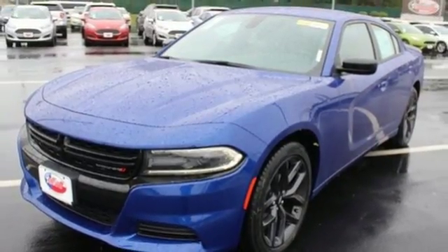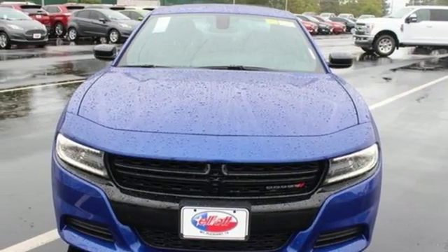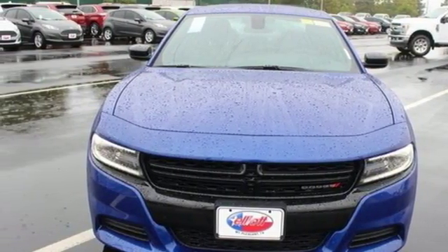Pentastar engine, aluminum wheels, touring suspension, and dual zone climate control. See it for yourself when you take it for a test drive.